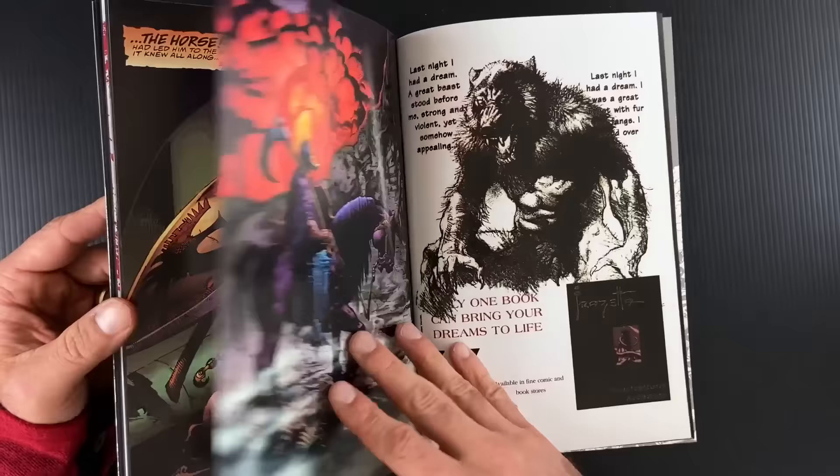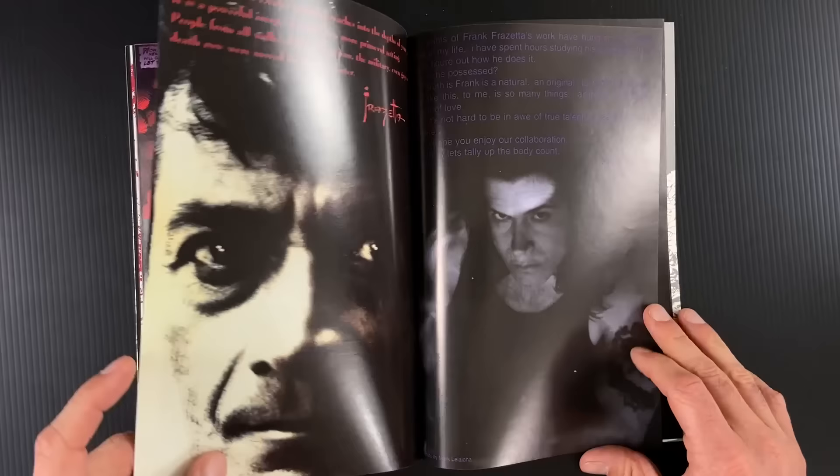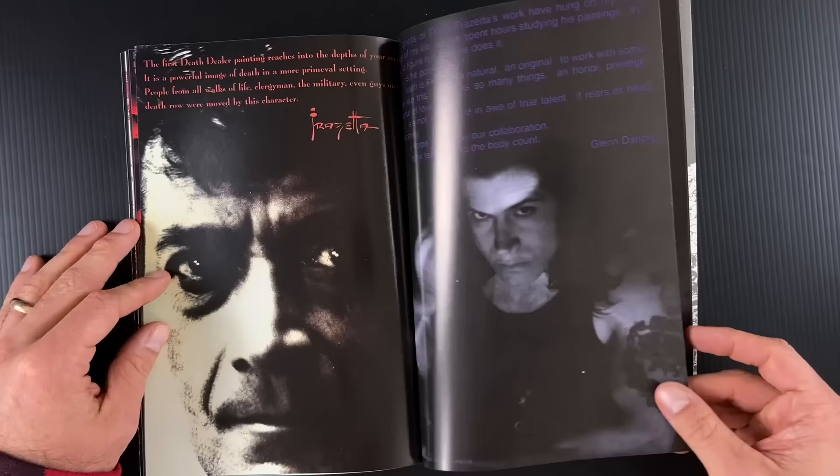And finally, homage to another of the Death Dealer paintings. Then you get little bits — there was a Frazetta book that Verotik put out, from pencil sketches and stuff, that was promoted in that interview. You get a little text piece from Frazetta and a little text piece from Glenn Danzig.